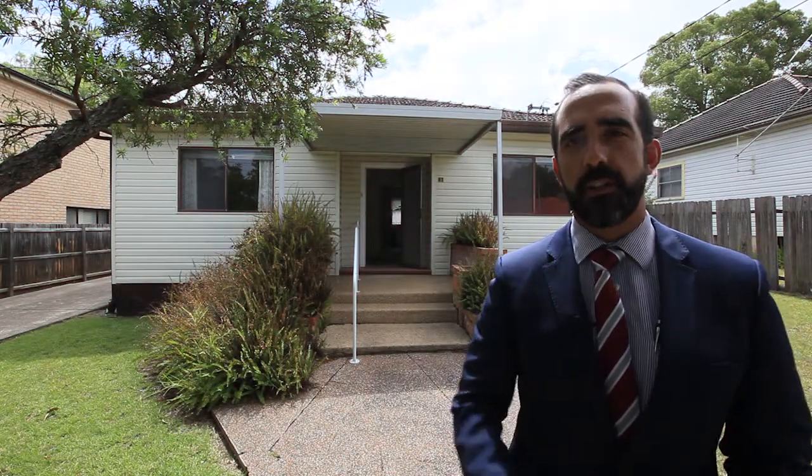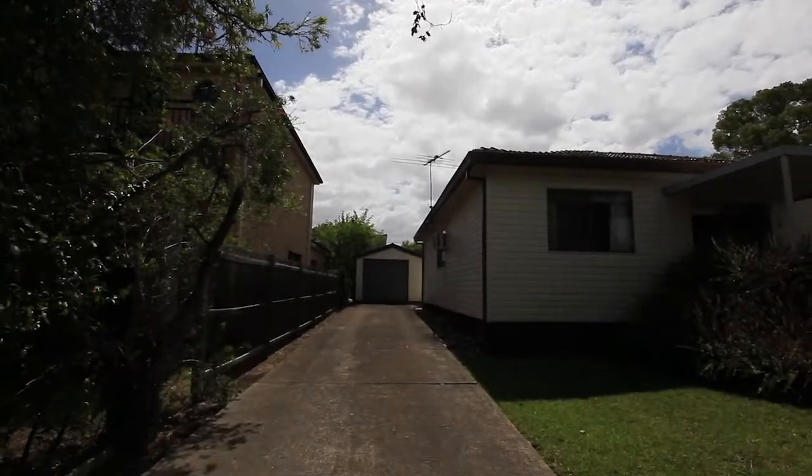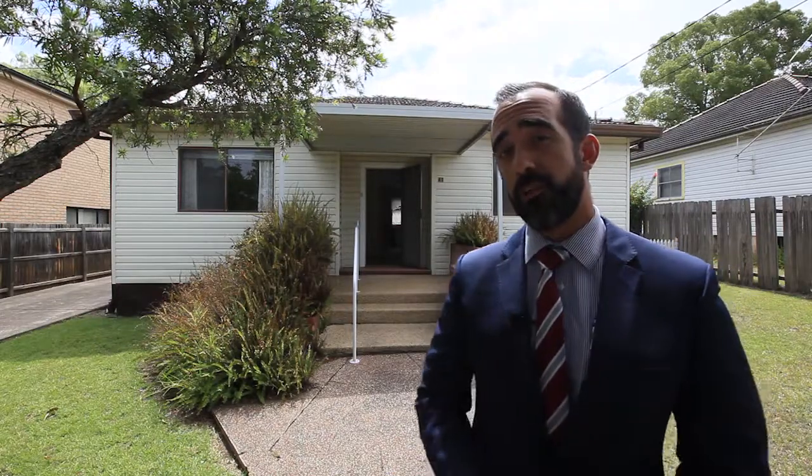G'day guys, it's Daniel here from Wiseberry Prestons, and I've just listed this wonderful property at 41 Berwick Street in Guildford. It's going to auction on the 10th of February, and there are open houses every Wednesday and Saturday from now onwards. Let's go through and have a quick look at it.